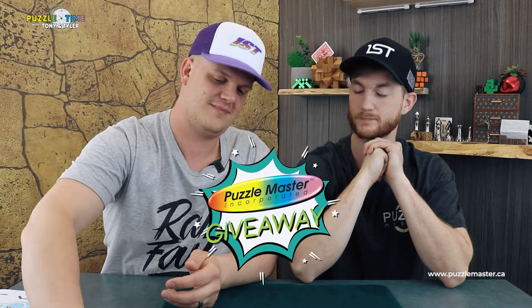Episode 74. Puzzle Time, Episode 74. We are doing a draw today for Butterfly's Revenge. Butterfly's Revenge.